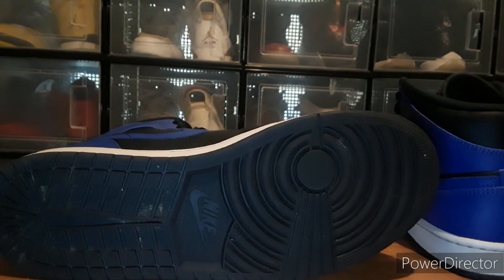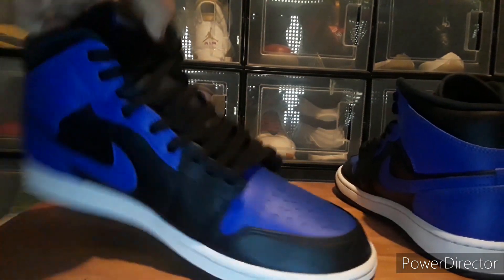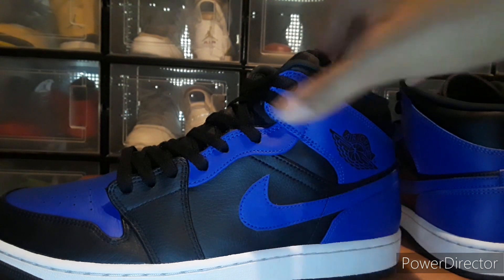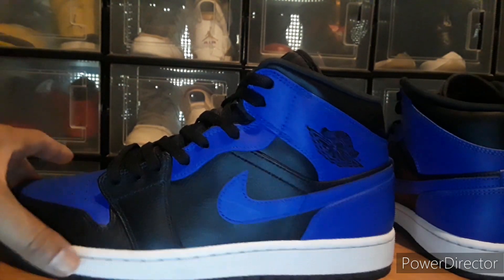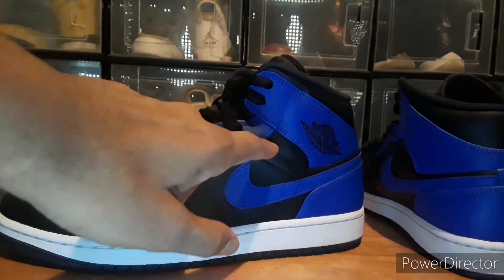The Game Royals look kind of like this, but these have a black sole — it's not blue. When I had the Breads, I painted that part black just to make them look like the highs. On this pair I haven't decided yet. I do like the black and blue colorway, but I may go ahead and black that out just to make it look like the high — it just doesn't look right with this blue part here.